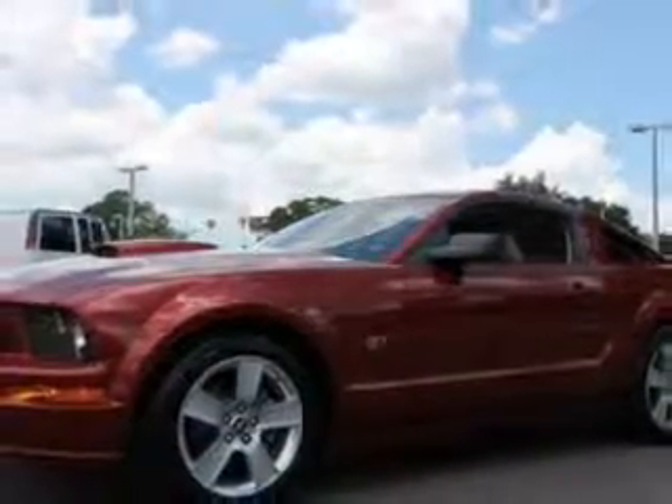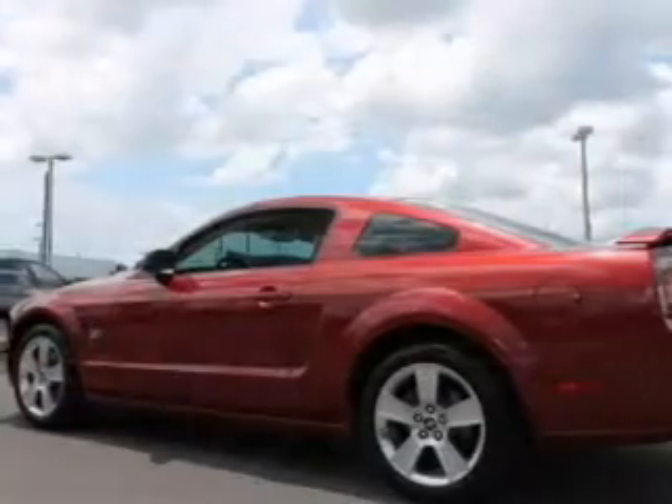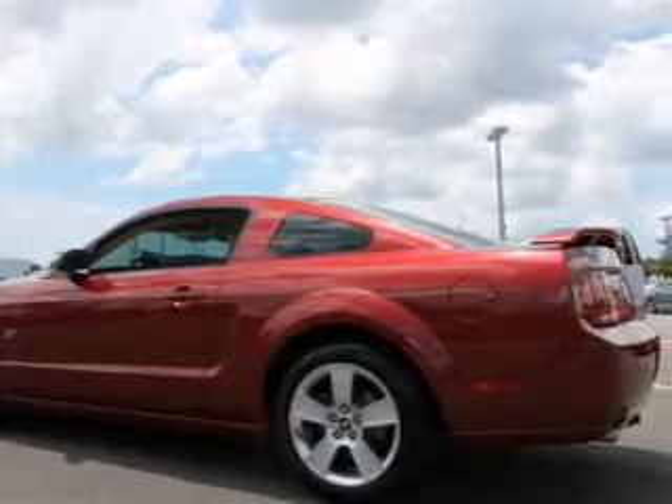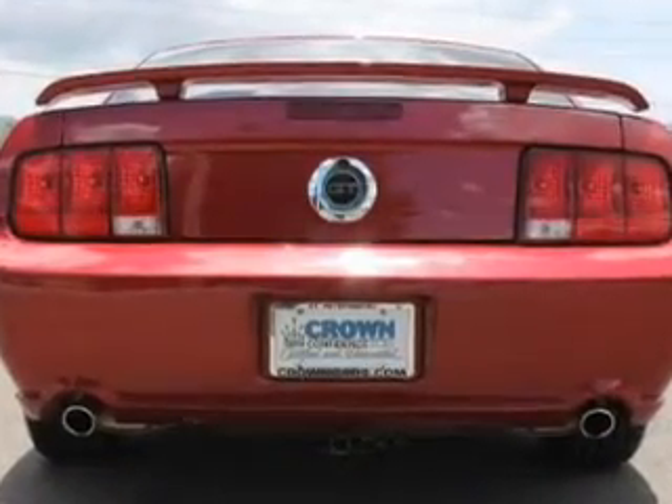an auxiliary input, steering wheel controls, aluminum rims, an adjustable tilt steering wheel, a spoiler, power seats, cruise control, keyless entry, and privacy glass.